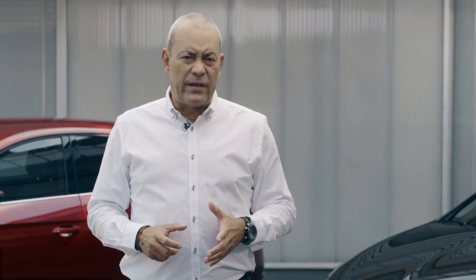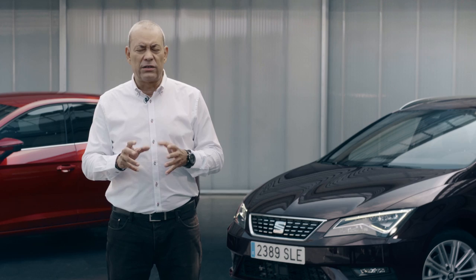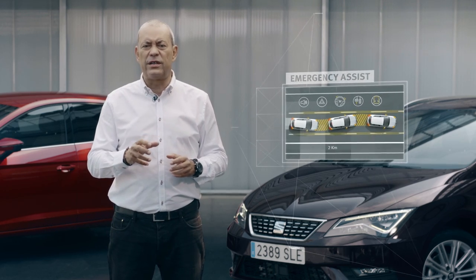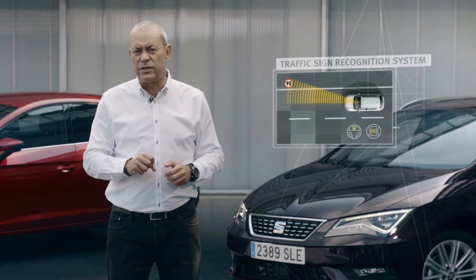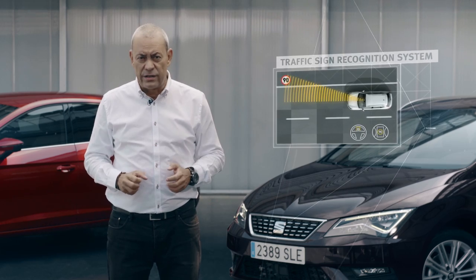Talking about safety, the new Leon comes with a new generation of camera and mid-range radar sensors which support emergency assist, pedestrian protection, as well as a larger number of traffic signs and more precision in the traffic sign recognition system.